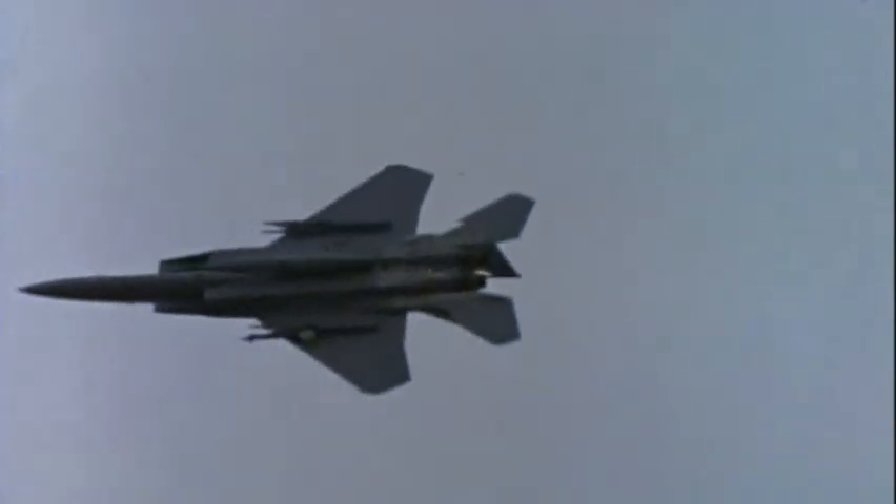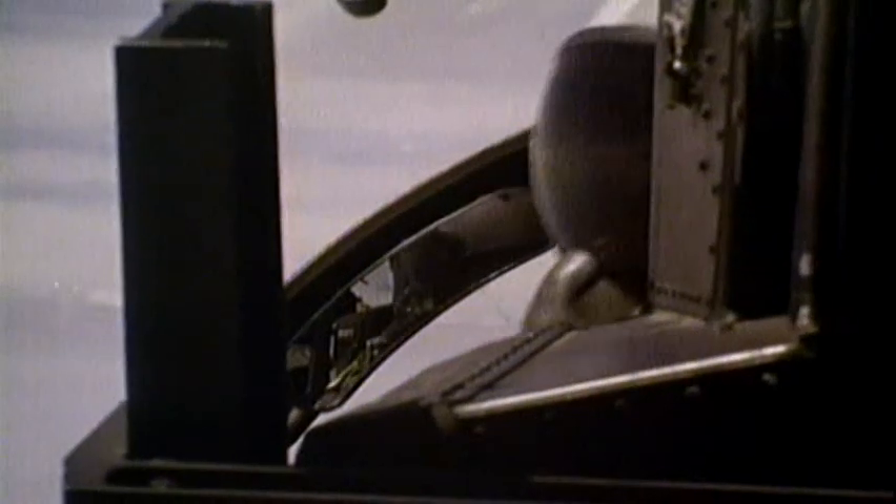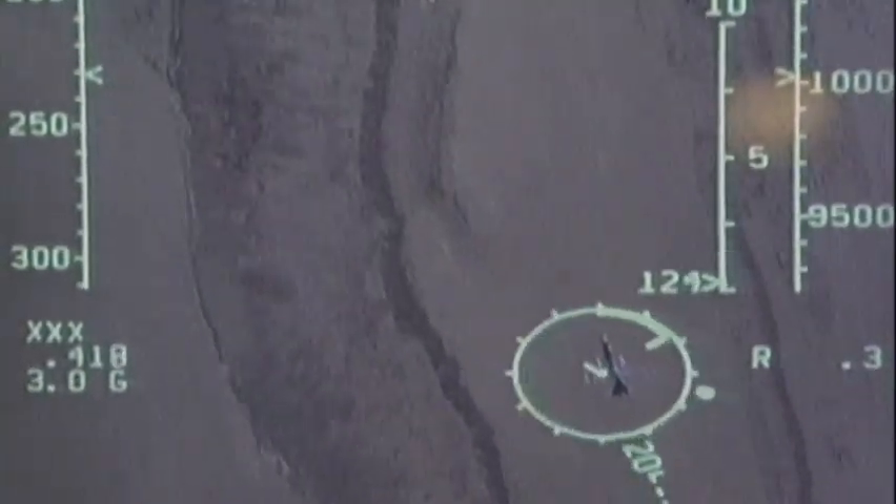Jets are a different story. The shape of the planes and the giant engines that make them fast also make them temperamental and inherently unstable. Human beings and mechanical connections are just not quick enough to keep these jets under control.